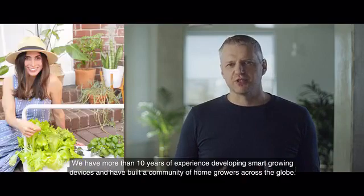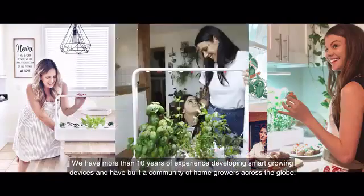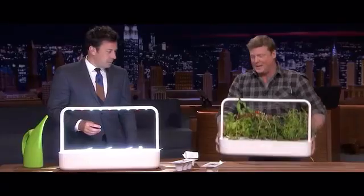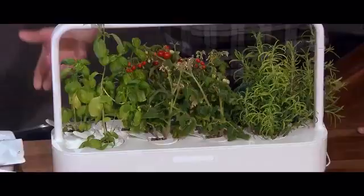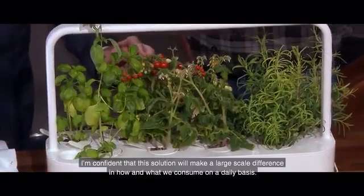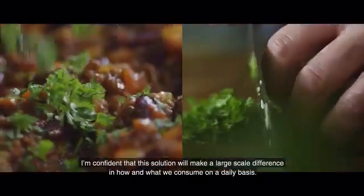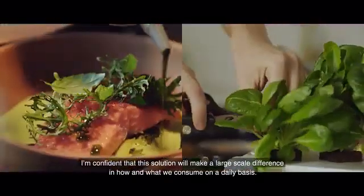We have more than 10 years of experience developing smart growing devices and have built a community of home growers across the globe. In the dead of winter — salad, herbs! I'm confident that this solution will make a large scale difference in how and what we consume on a daily basis.